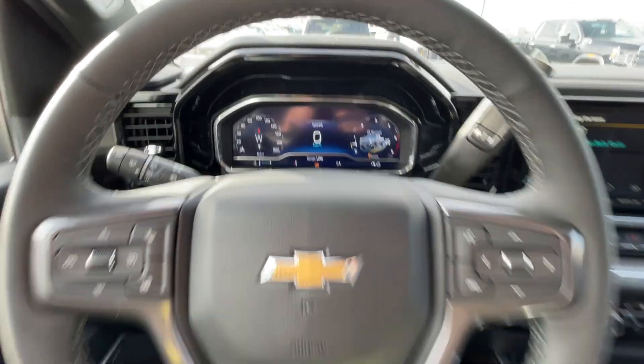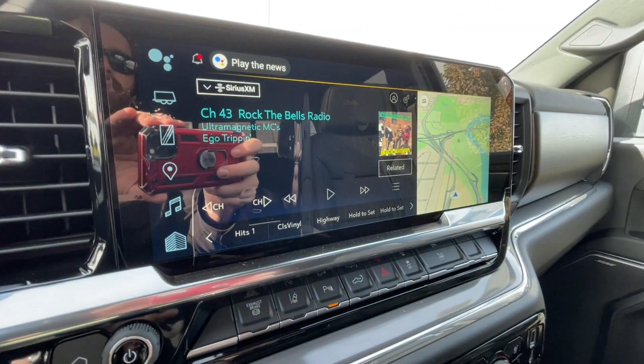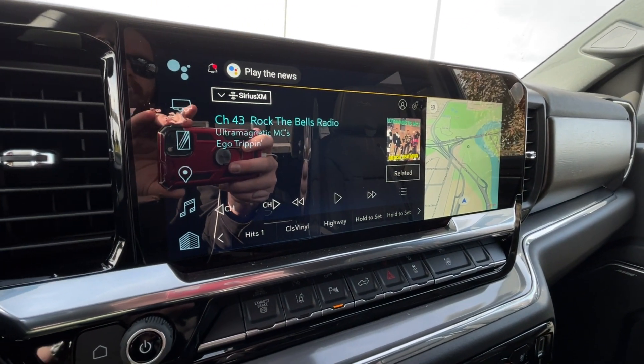We have a leather-wrapped heated steering wheel, full digital gauge cluster, and the heads-up display previously mentioned. There's also a steering column shifter and a 13.4-inch touchscreen complete with Android Auto, Apple CarPlay, and navigation.